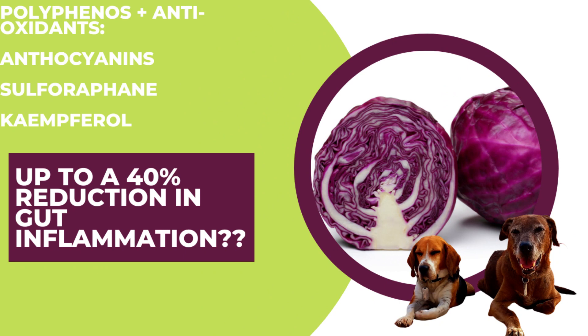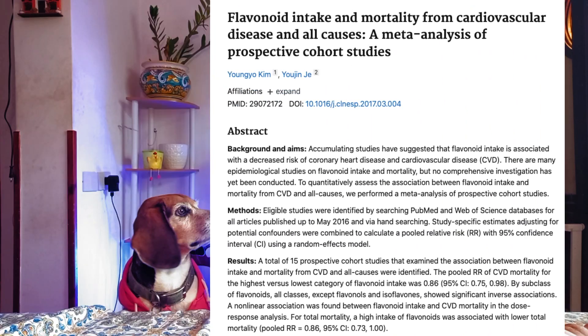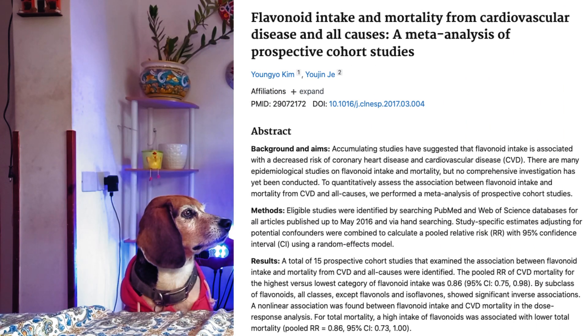Not only does red cabbage have a slew of vitamins, minerals, and antioxidants, it has polyphenols that have actually been shown in human studies to have up to a 40% reduction in gut inflammation. That was done on humans, and dogs are slightly different, but whatever is in here that's helping humans is most likely going to help your senior dog as well.